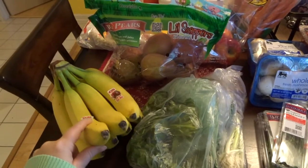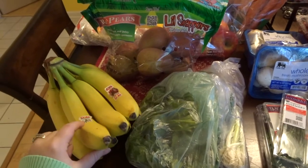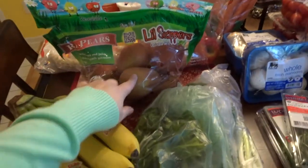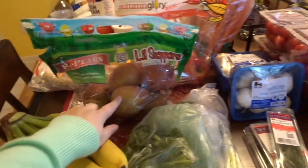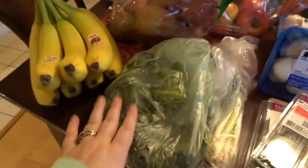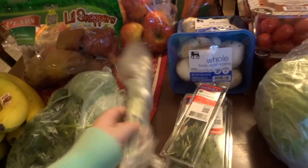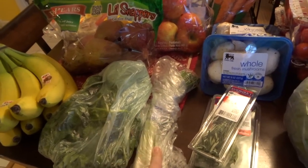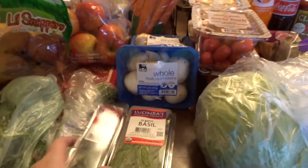Alright, let's start with bananas. We go through about a bunch a week — I try to get him to eat one every morning. These are some red pears. I tried these before and they went bad super quick, and I took them back to the store and they took them back no problem. So I'm going to try them again. This is some cilantro because I'm making albóndiga soup tonight, and green onions because I'm making some baked chimichangas tonight. I got rosemary for a roast chicken.